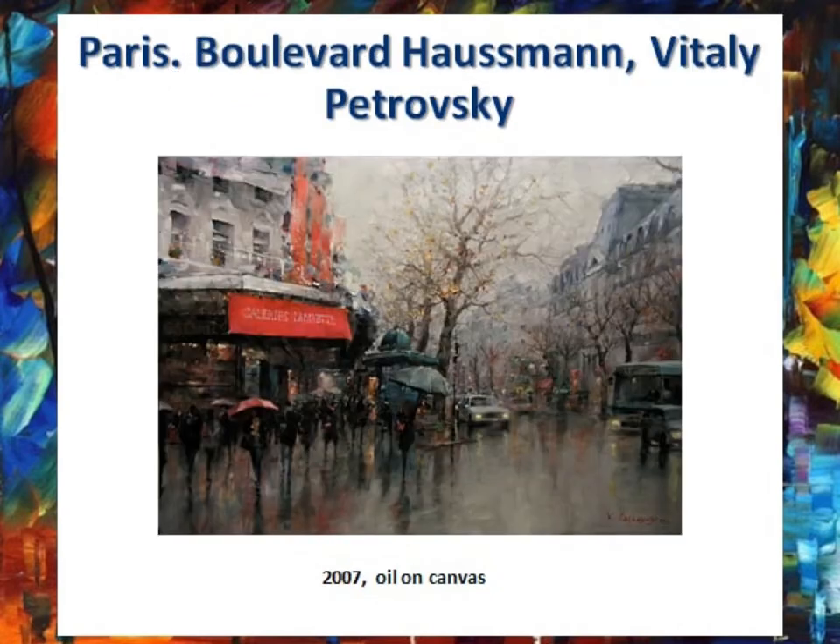The next painting is Paris Boulevard Haussman by Vitaly Petrovsky. Vitaly Petrovsky was born in the city of Vinnytsia. His works are in the genre of landscape, portrait, and still life. The main theme of his work is the urban landscape. This painting is made in the style of Impressionism.